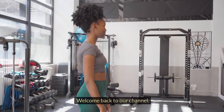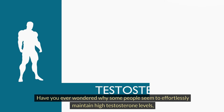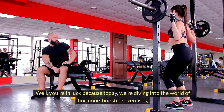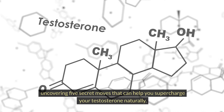Hi guys, Fit Experts here. Welcome back to our channel. Have you ever wondered why some people seem to effortlessly maintain high testosterone levels, while others struggle to keep theirs in check? Well, you're in luck because today we're diving into the world of hormone-boosting exercises, uncovering five secret moves that can help you supercharge your testosterone naturally.